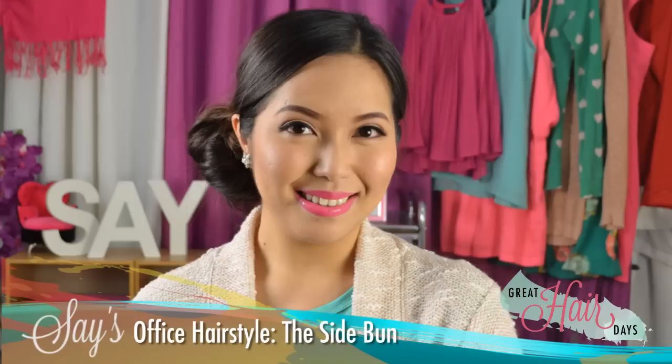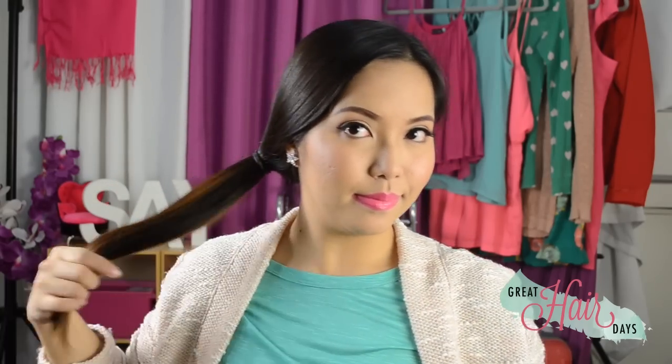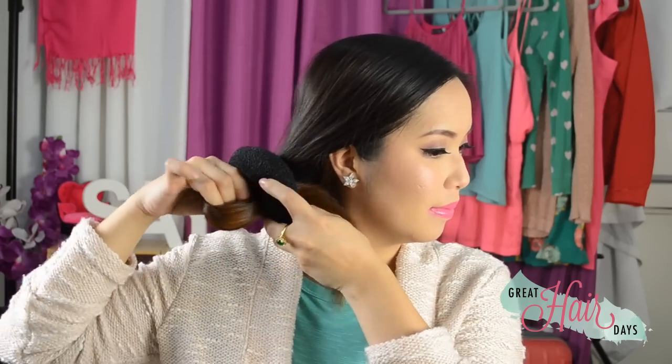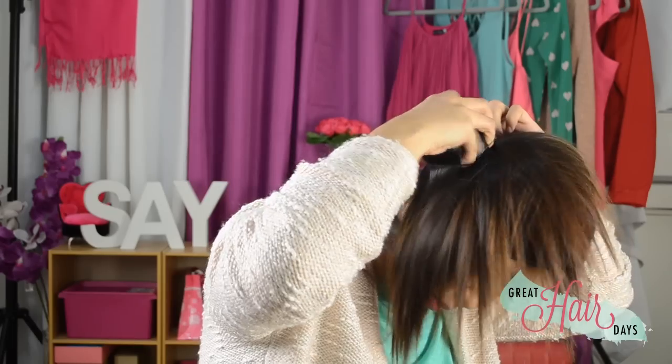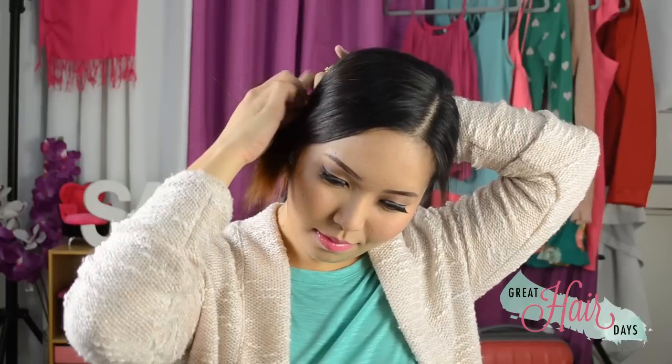One go-to style I do is the side bun. Comb your hair to the side of your preference and tie it in a low side pony. Depending on how sleek you want to look, you can loosen up the hair at the top of your head or keep it brushed back. Then you can take a hair donut, which you can buy online or at your favorite hair accessory stores, and thread the end of your side pony in. Simply roll the donut until you reach your head, then secure the bun into place with bobby pins.